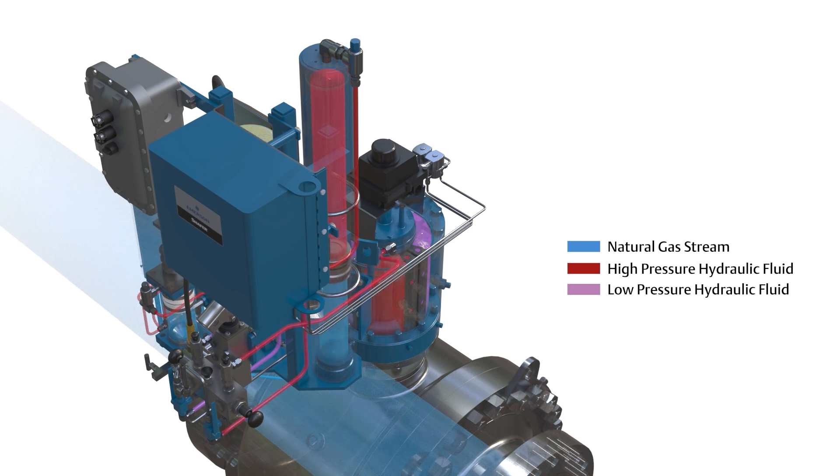Once the gas is pushed back into the pipeline, the power pack will automatically kick off. The fact that the motor only runs during the re-injection process is a key feature to the technology. Exactly how this is accomplished is a lesson for another time.